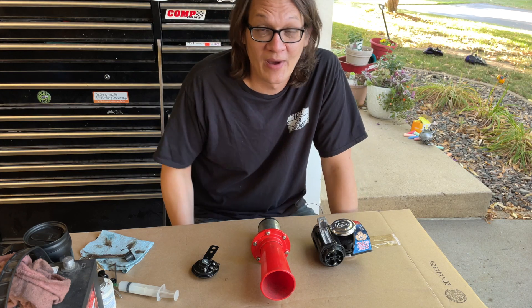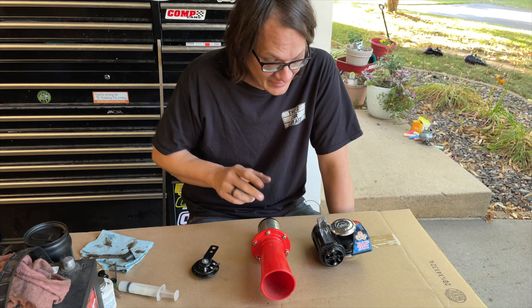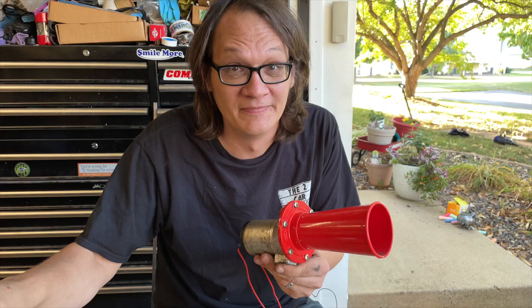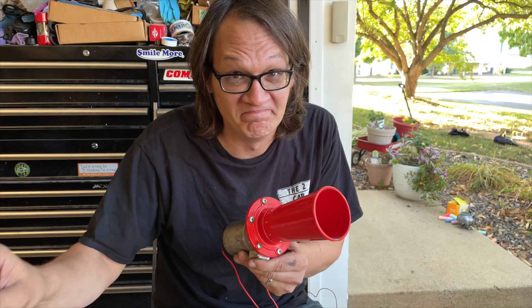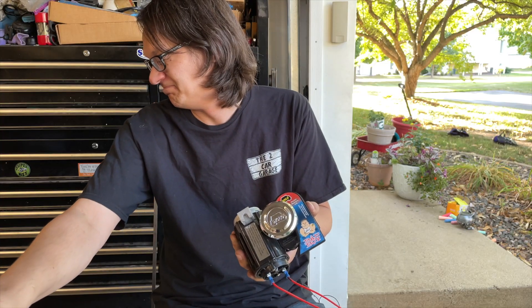A couple of days ago I posted a question about which horn we should choose for Kurt's bug. Your options were the beep beep, the Ooga horn, or the bad boy horn.